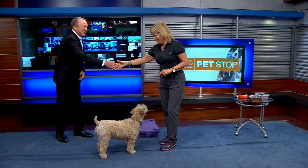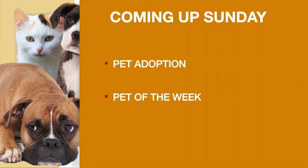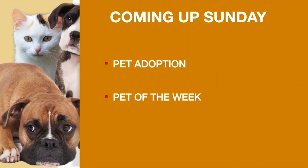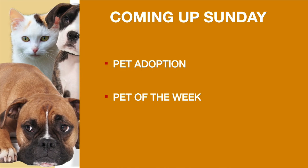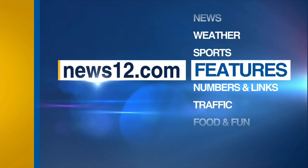Thanks for coming on. Thanks for having us — great stuff. It's always fun. Here's what we're working on for tomorrow. And remember, you can always catch the Pet Stop every Saturday and Sunday during our morning as well as afternoon newscasts. For more information on anything about today's show or past shows, log on to our website — that's news12.com. Click on features and then scroll down to the Pet Stop. You'll find all the information that you need right there.